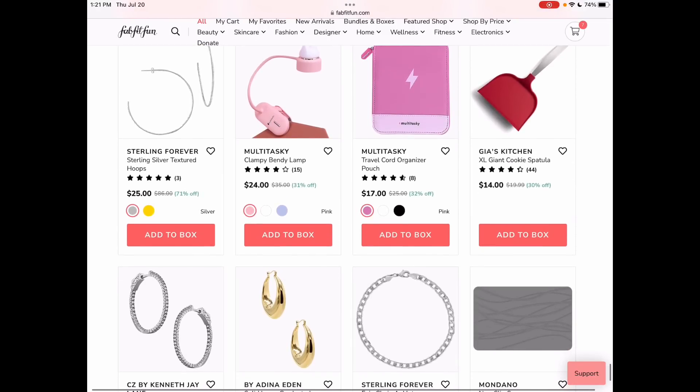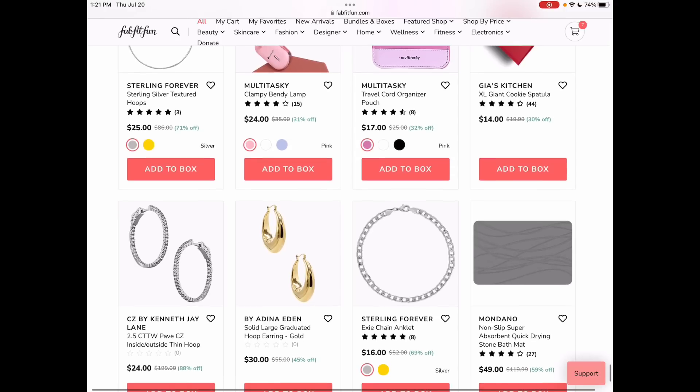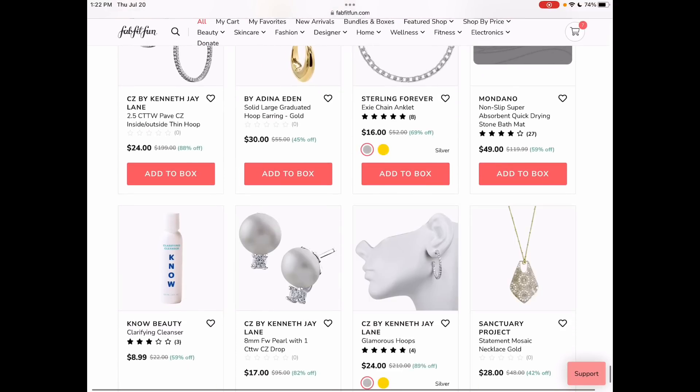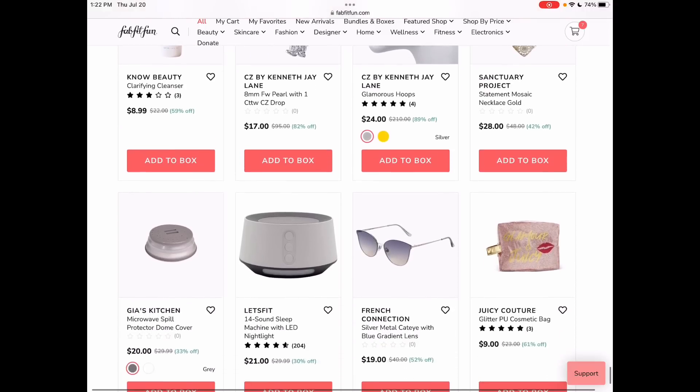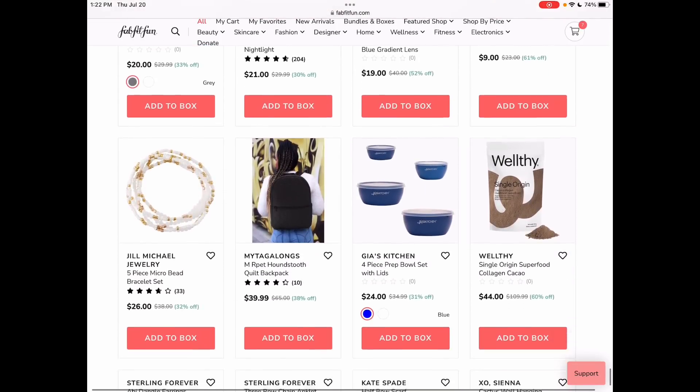XL giant cookie spatula — I just want the cookie that you need that spatula for. I don't need the spatula, I need the cookie. I'm doing a Whole30 right now, and I would give my left arm for a cookie. Okay, slight exaggeration. Very slight.